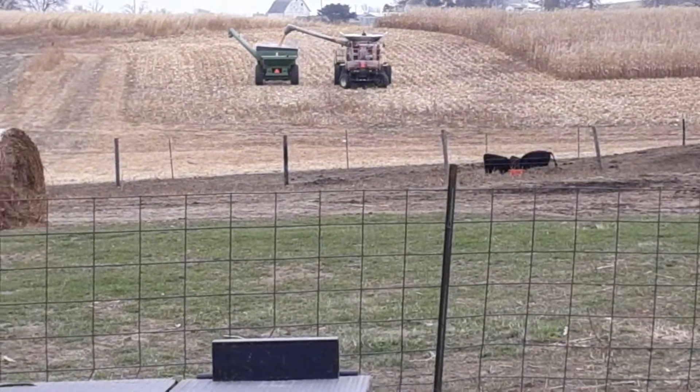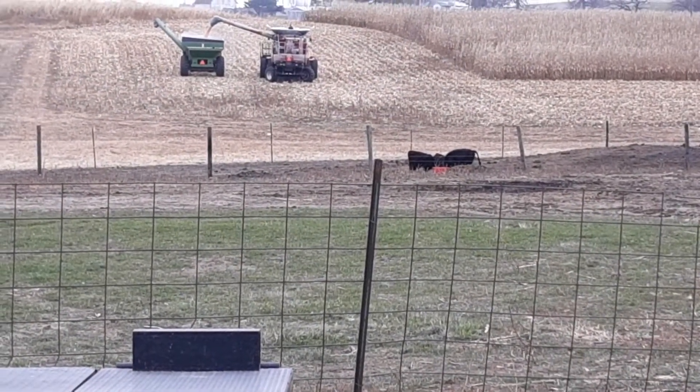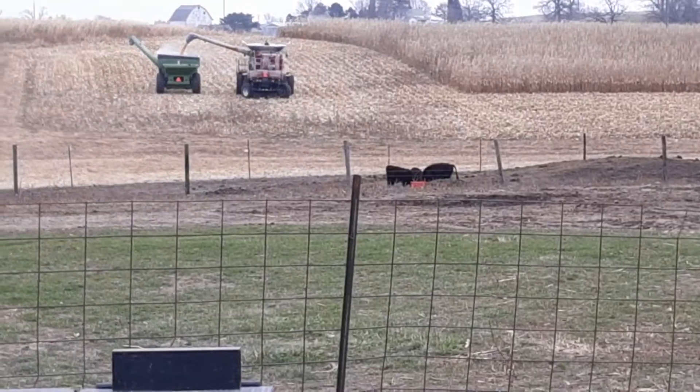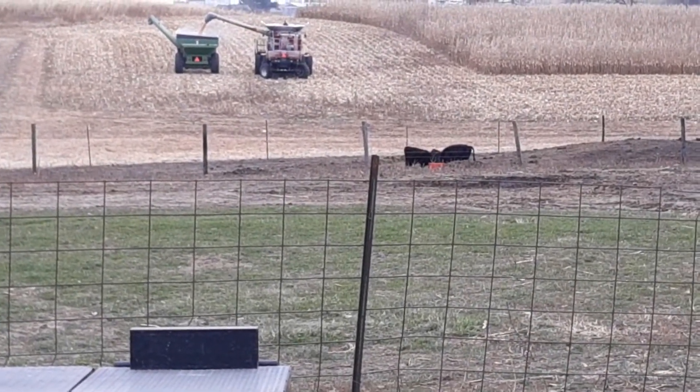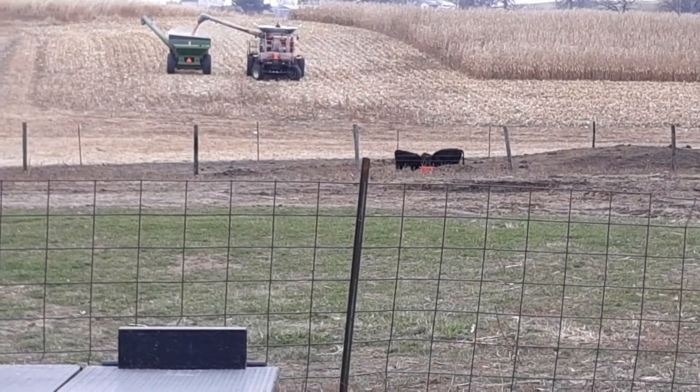That field is kind of planted in a circle, that's why he's dumping like that — they're parking and dumping. I think he ran out of up and down rows.